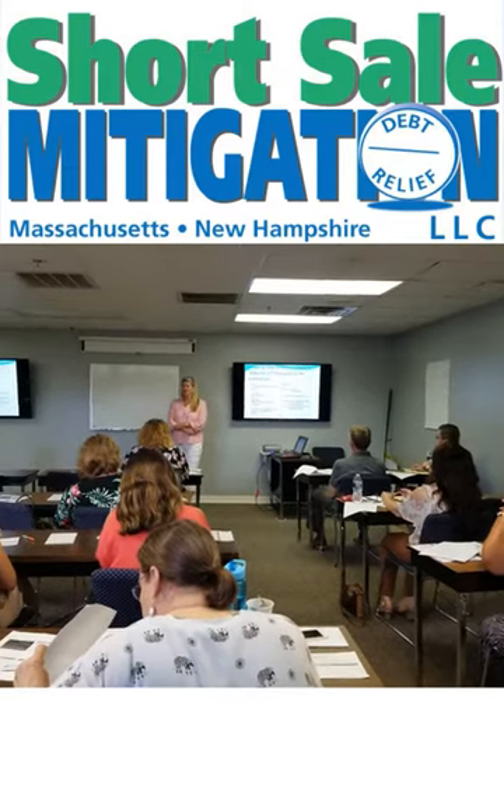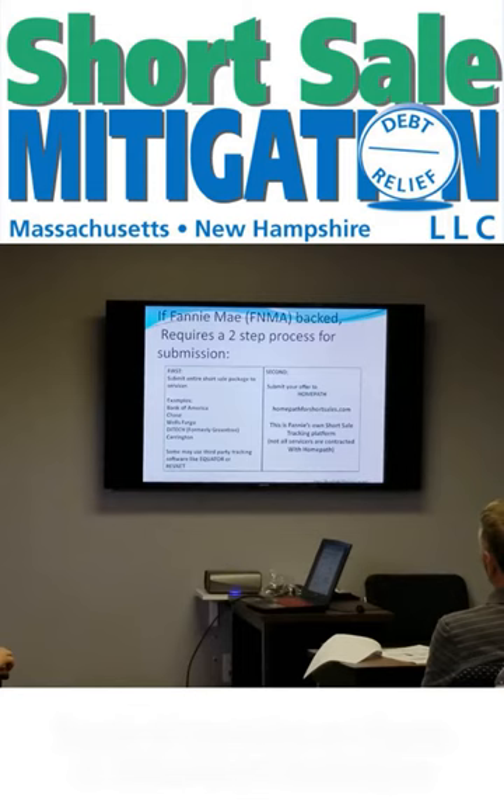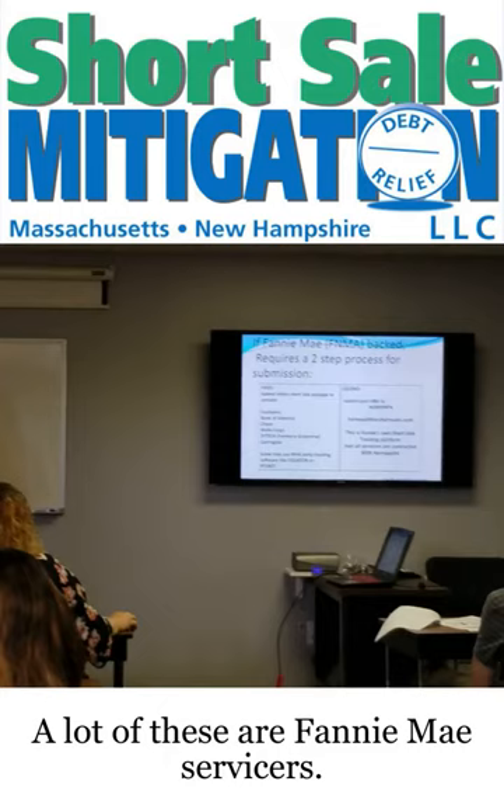Briefly, Fannie Mae has a two-step process. If you are working with Bank of America, Chase, Ditec, or Carrington, a lot of these are Fannie Mae servicers.